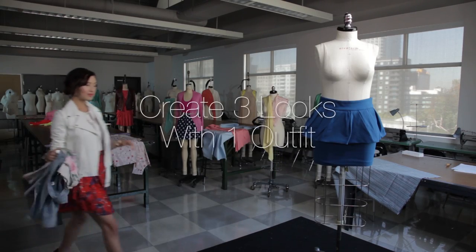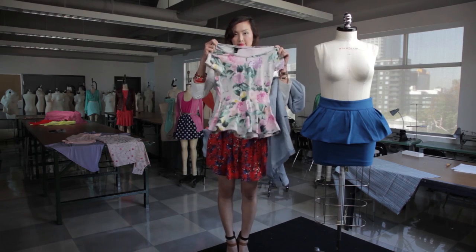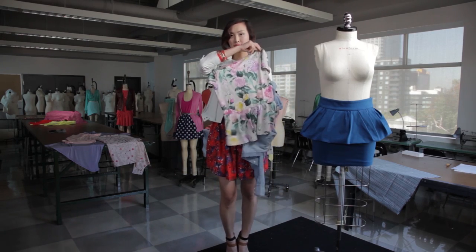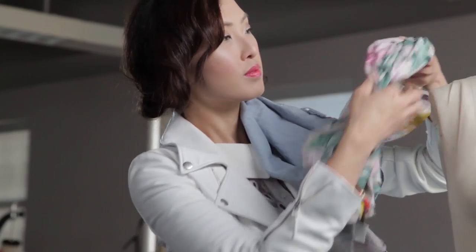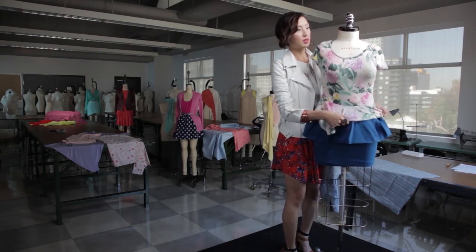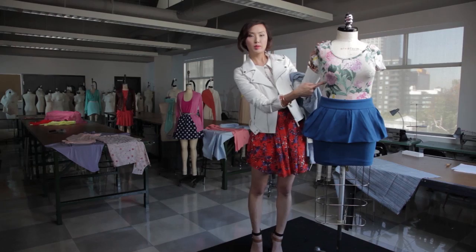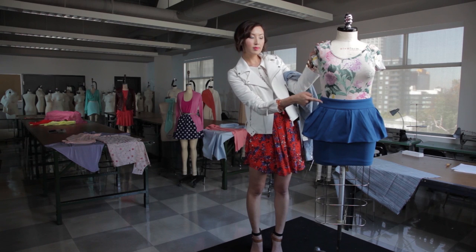A trend that I think is super flattering on most body types is the peplum. As you guys can see here, we have a peplum skirt and also a peplum top. Obviously you don't want to add two peplums on top of each other, so let's tuck that top in. Here's the first style — pretty straightforward, clean, basic, and simple.